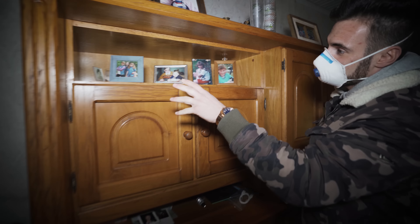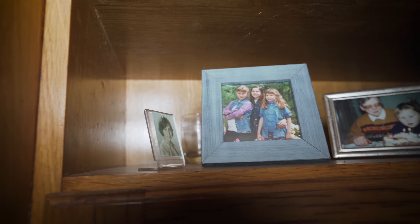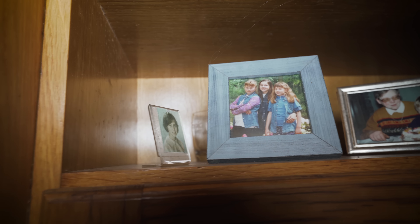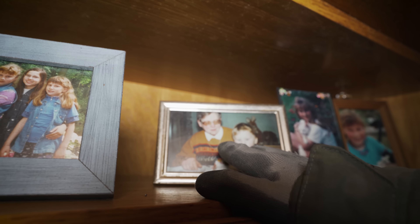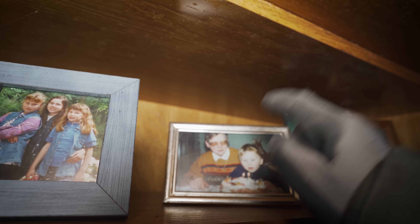I think these were even their grandchildren. Look over here — they were celebrating a birthday. This was actually the woman, Mrs. Wendy, and you know what's crazy? The glasses she's wearing in this photo are actually laying on top of the table.